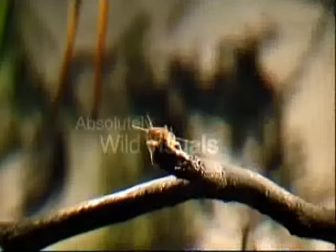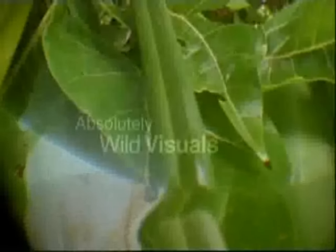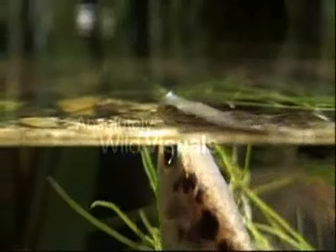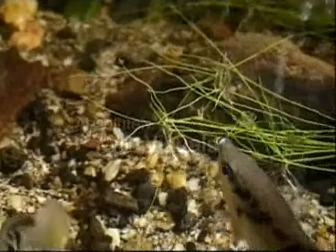As it sets its aim, the fish calculates and corrects for the refractive bending of light through the water. Its gill covers shut, thrusting water along a groove, releasing a stream of aqua arrows.